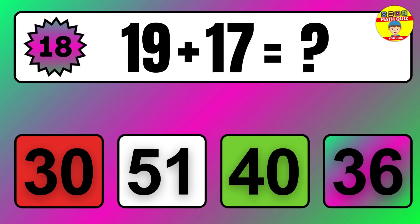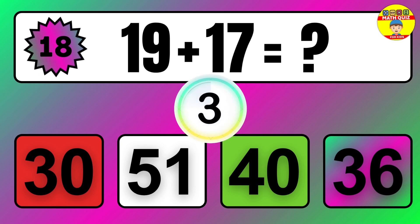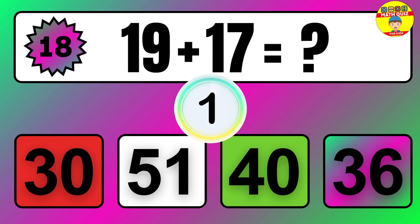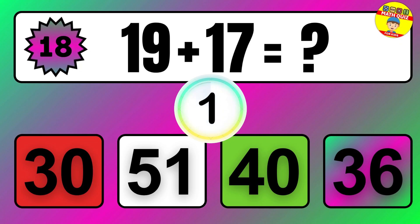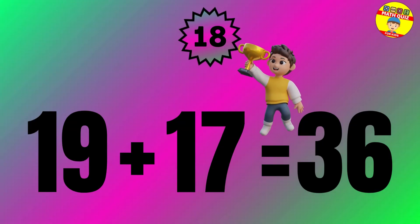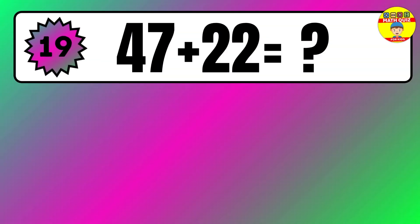Question 18. 17 plus 26 equals what? So the answer is 17 plus 26 equals 43.